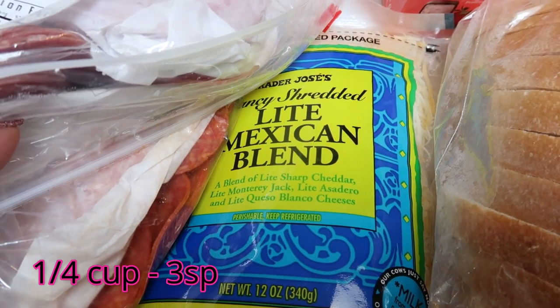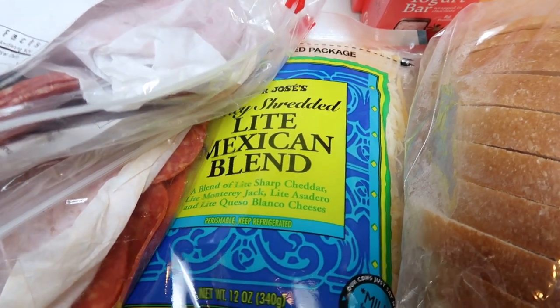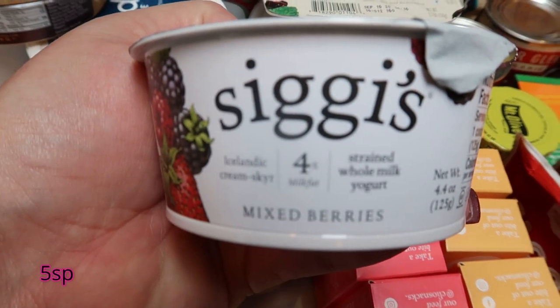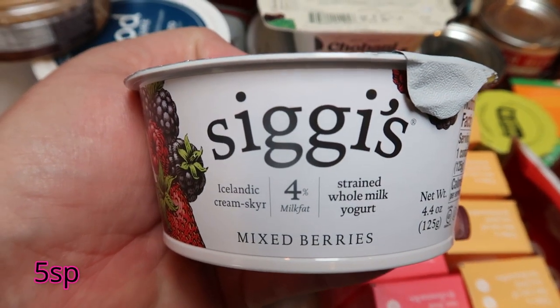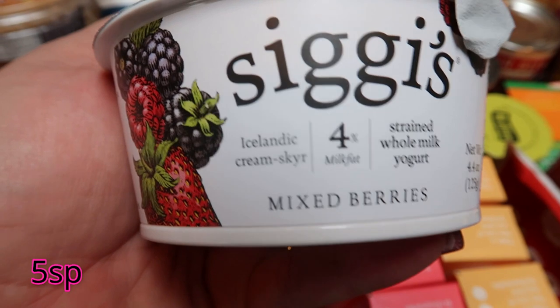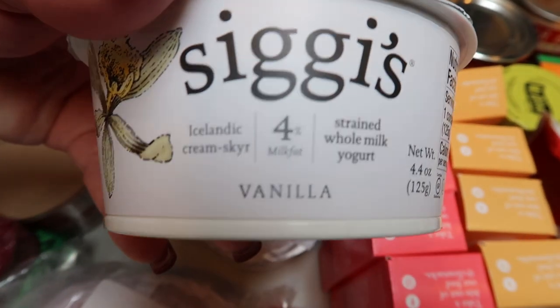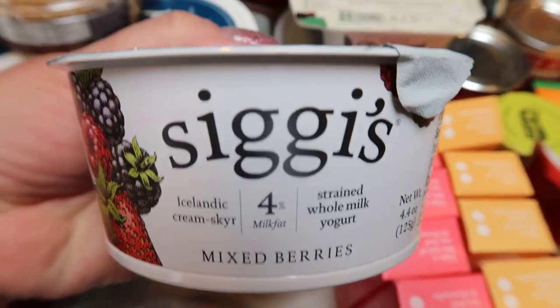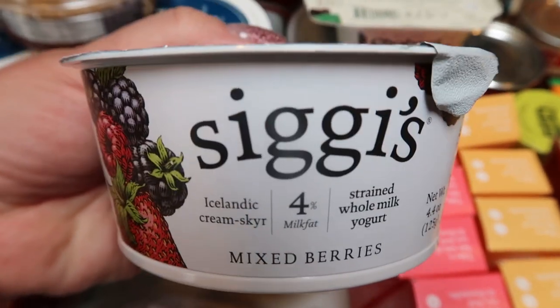I grabbed another bag of the light Mexican blend from Trader Joe's — I have several recipes this next week that call for this cheese. At Walmart, I restocked my Siggy's yogurt because it's the only store in my area I can find it. This is the mixed berry — I grabbed two of those and two of the vanilla. I love this yogurt; it's a good whole milk yogurt and it's so satisfying, creamy, and delicious.